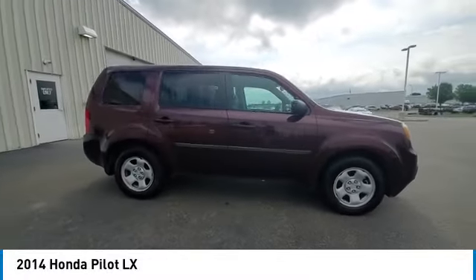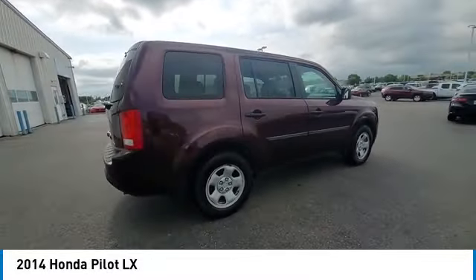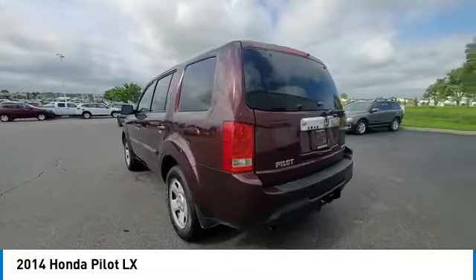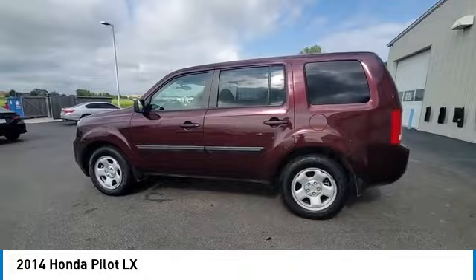You are going to love the 2014 Pilot. Optimal utility. Indulgent interior. Powerful performer. You'll be ready for almost anything in the Honda Pilot.